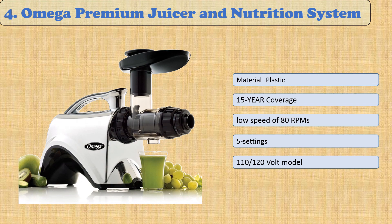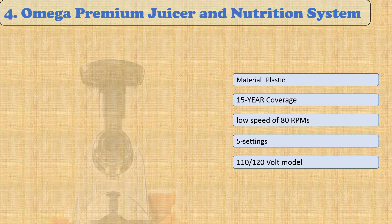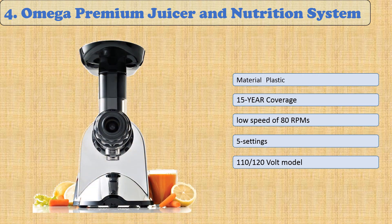At number four: the Omega Premium Juicer and Nutrition System. This is the best way to juice, featuring a quiet but powerful motor, customizable settings, and an industry-leading 15-year coverage on performance. The five adjustable end cap settings allow you to customize juice output based on the fruit or vegetable you're using, from citrus fruits to wheatgrass, getting all the nutrients without any of the noise.